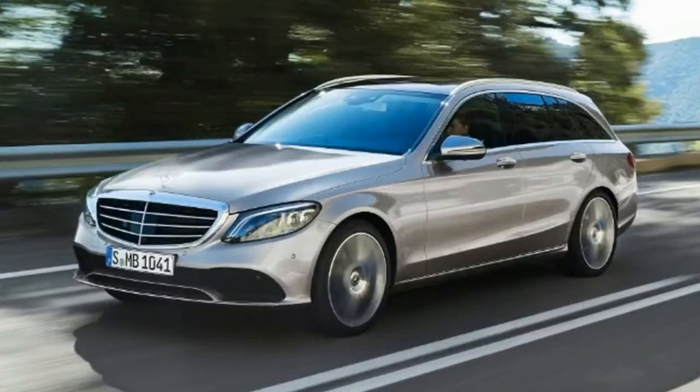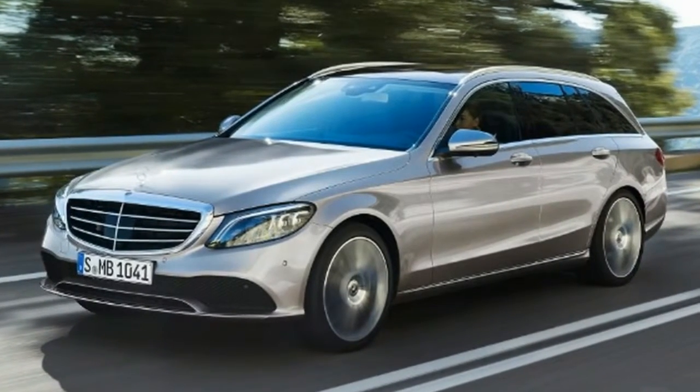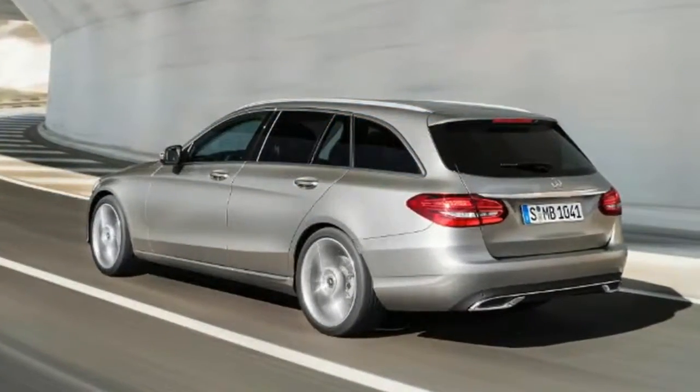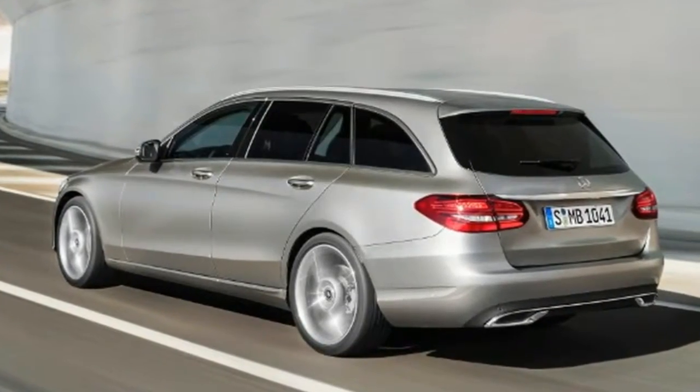The C-Class facelift will introduce a range of new infotainment features and connectivity, together with new engines. However, it remains on the same platform as before, so the styling receives only subtle changes as opposed to a major overhaul.